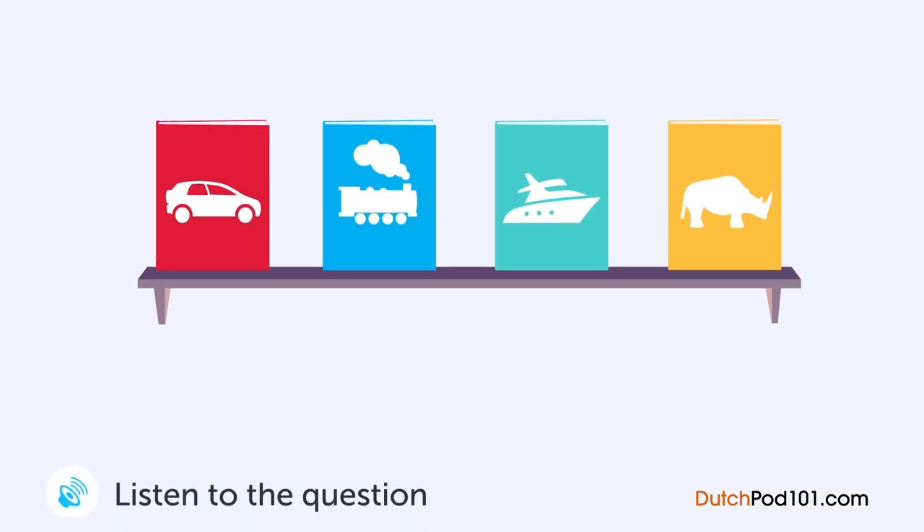Een vrouw vraagt een winkelbediende iets in een boekenwinkel. Welk boek wilt de vrouw zien? Ik wil graag een boek van die plank bekijken. Welk boek wilt u? Die ene over auto's. Momentje, alsjeblieft. Deze? Ja, die. Alsjeblieft.